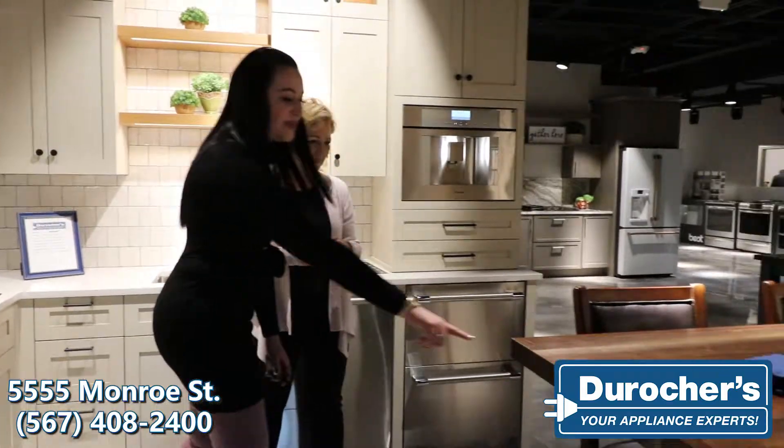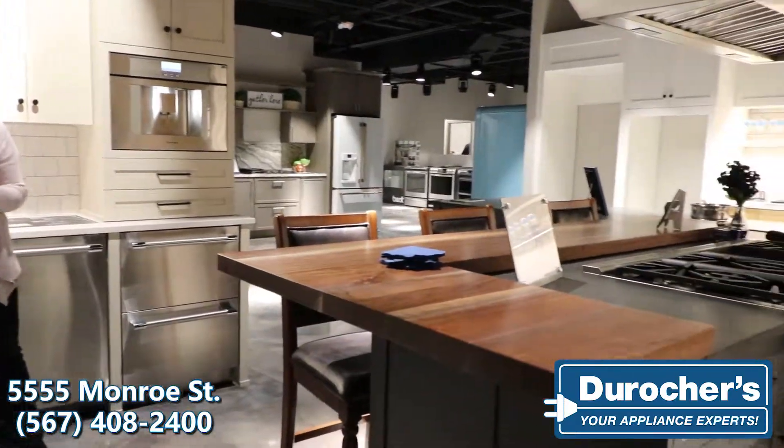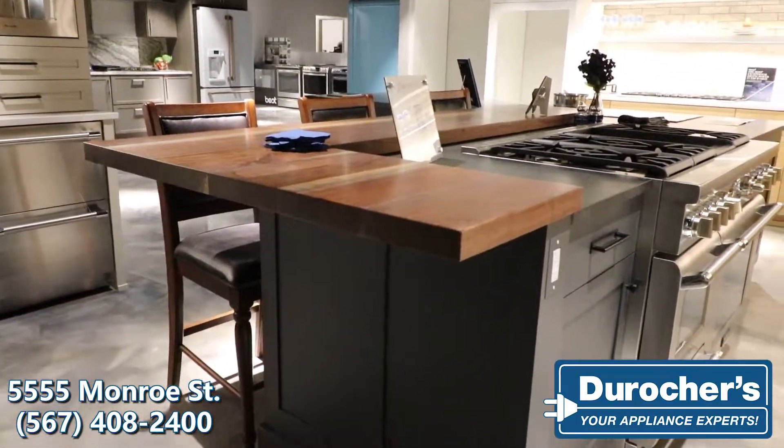Alright, so this is our Thermador kitchen. You can also see here on our butcher block our Toledo stamp — we're trying to make our place here in Sylvania and the Toledo area.